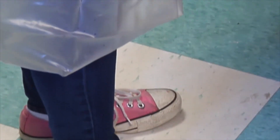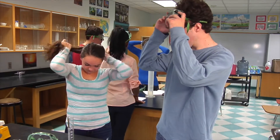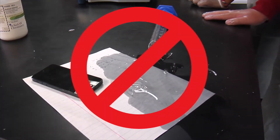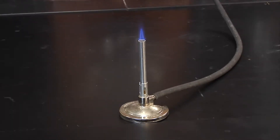Everyone should also wear proper attire in the lab. Closed-toed shoes, long pants, and preferably a long-sleeved shirt should be worn. Clothing that is loose or baggy should be avoided, and long hair should be tied back. These measures will help to protect you and those around you from chemical spills or being injured by sharp objects, such as broken glass or heat sources like a Bunsen burner.